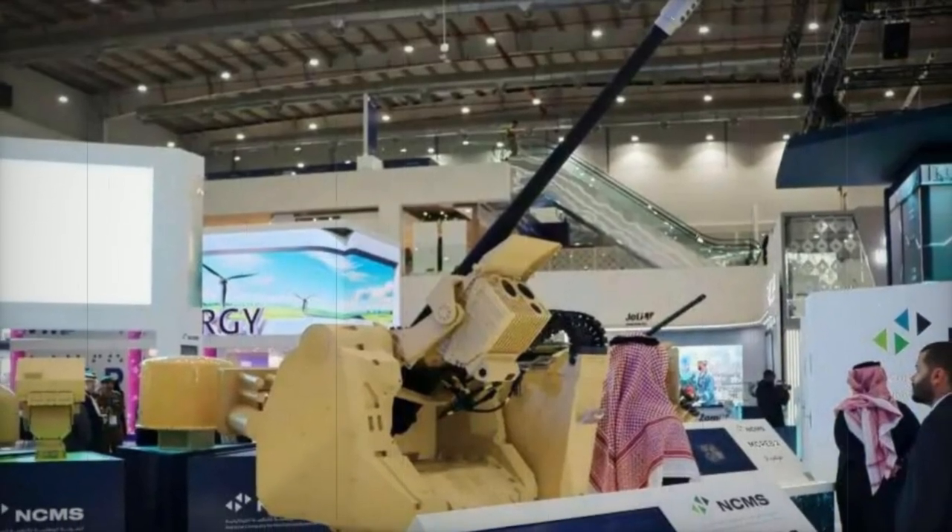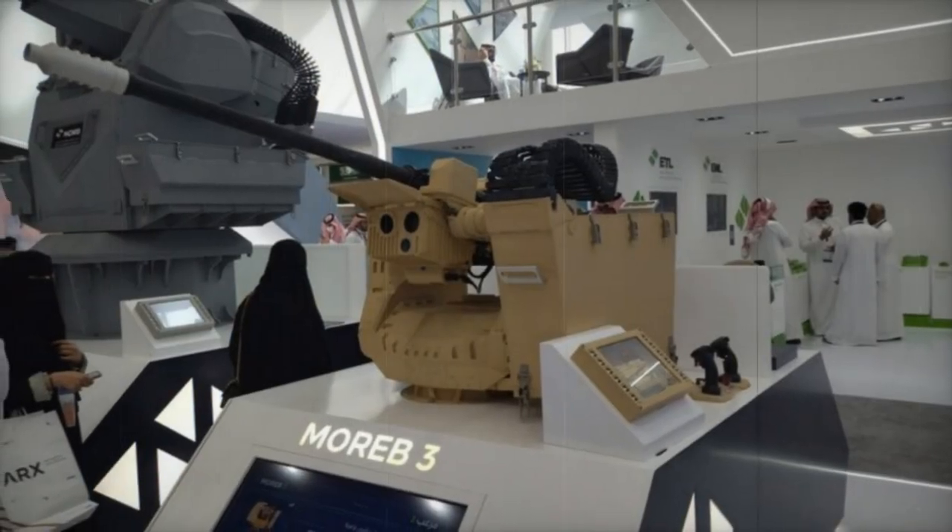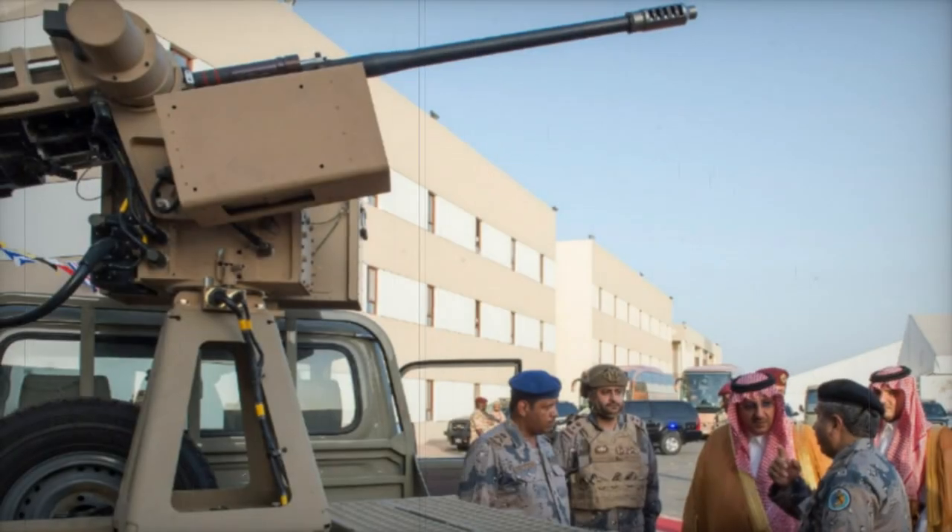At the World Defense Show 2024 (WDS 2024) in Saudi Arabia, the National Company for Mechanical Systems (NCMS), based in Saudi Arabia, presented the Mareb-3 Remote Weapon Station (RWS).